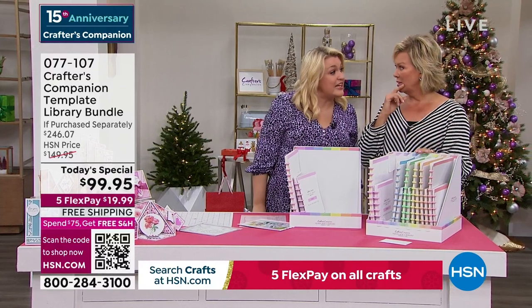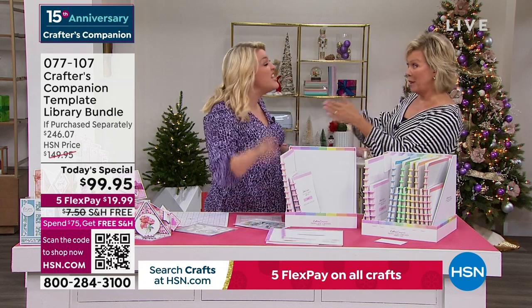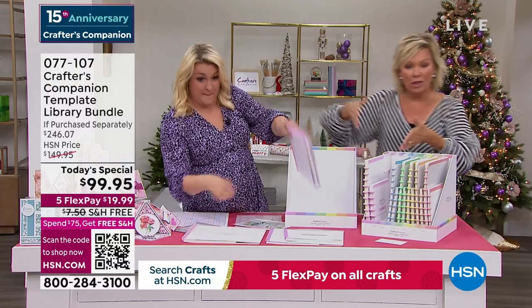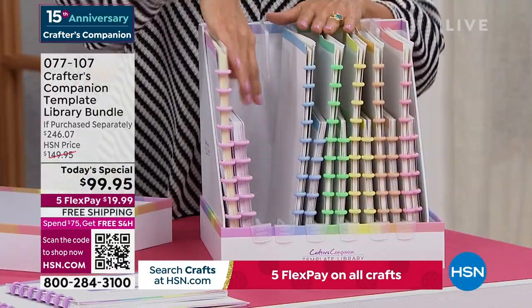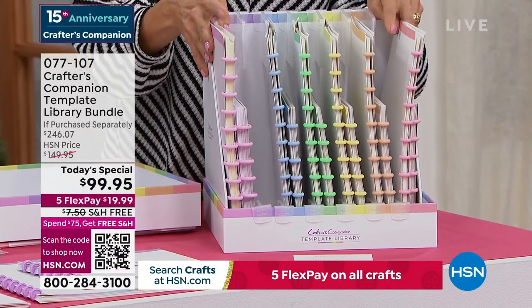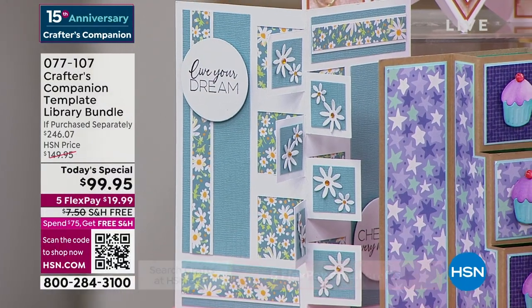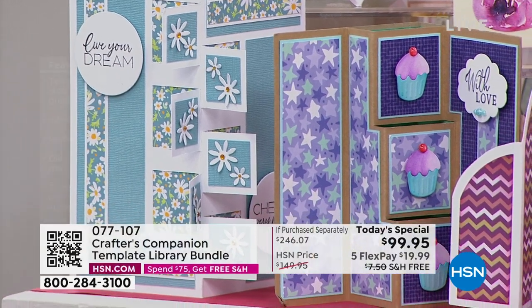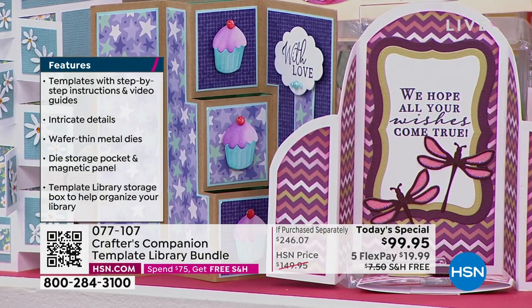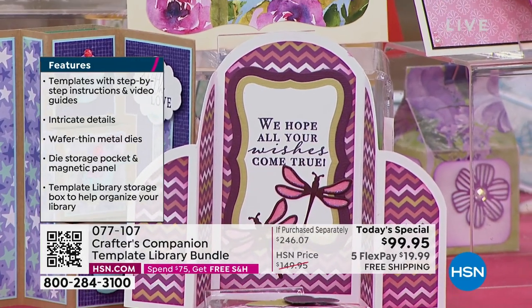We've never ever had an autoship program in 15 years at HSN that has been as popular as this one. 94% of people are choosing autoship — it's about 30 to one. You can fill this box with all the future shipments. Your next one will come in February. You'll eventually have 120 different projects, and it all fits in just 13 inches of shelf space in your craft room. Locking in that price of $29.95 is amazing.